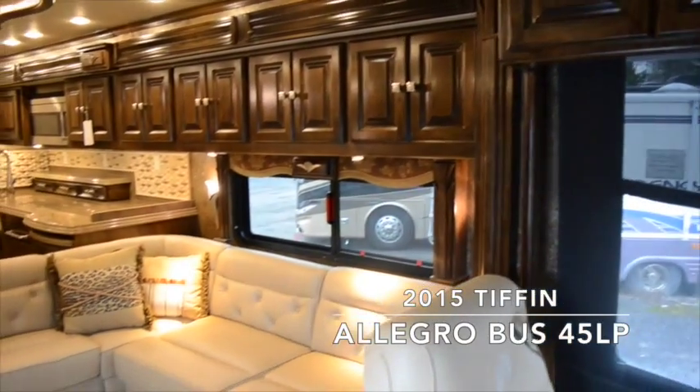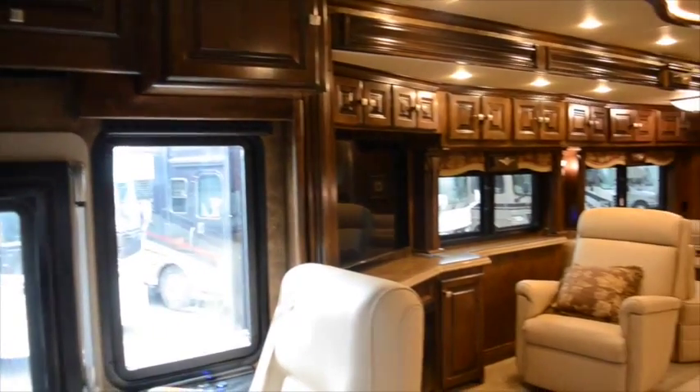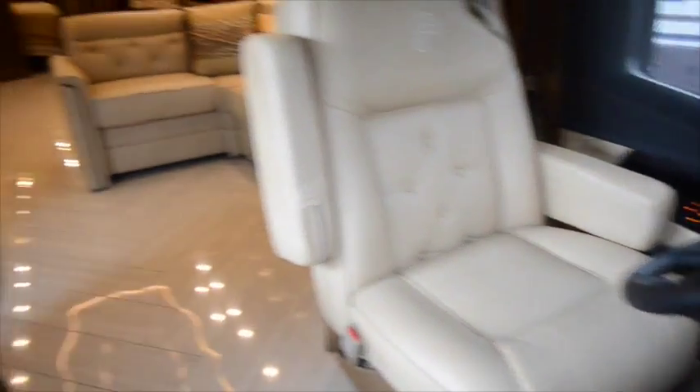On the inside of your Allegro Bus 45 LP you'll find the glazed canyon cherry cabinets, chaise leather furniture, the hydro-hot heating system, LED lighting, tile flooring, and a central vacuum system.